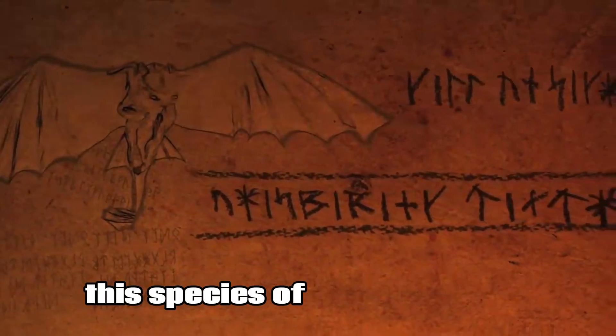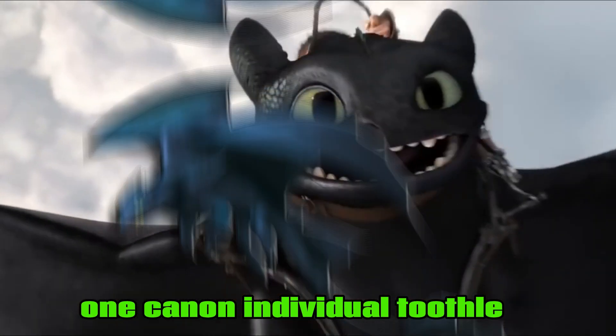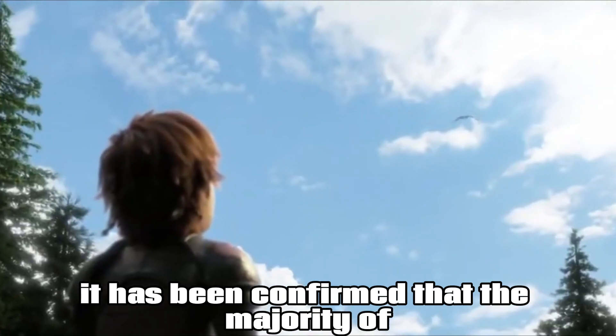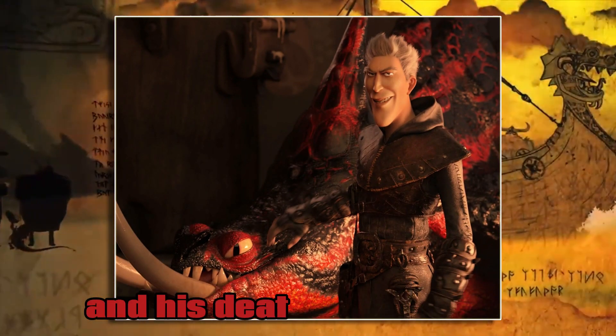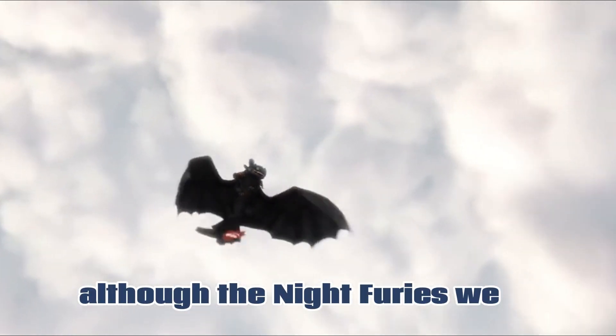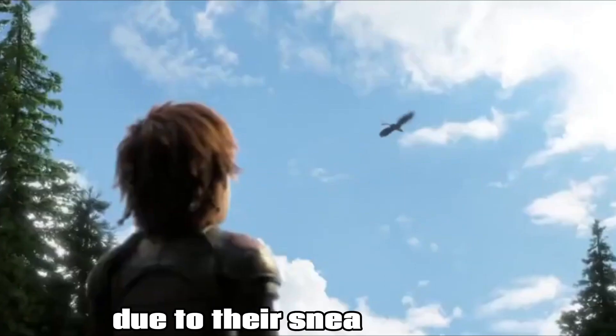This species of dragon is only recognized by one canon individual, Toothless. It has been confirmed that the majority of the Night Fury species had been wiped out by Grimmel the Grizzly and his Death Gripper pack, although the Night Furies were already very rare long before Grimmel started hunting them due to their sneaky nature.